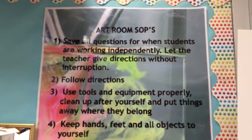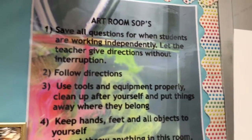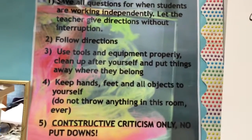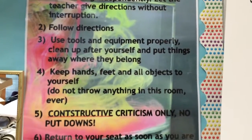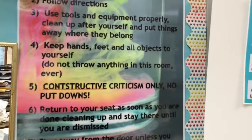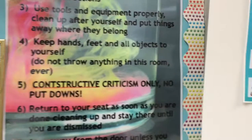Here are my art room rules. The first one is save all questions for when students are working independently — let the teacher give directions without interruption. Number two is follow directions. Number three is use tools and equipment properly, clean up after yourself and put things away where they belong. Number four is hands, feet, and objects to yourself, which also means don't throw anything in this room ever — not even a crumpled up piece of paper to shoot a basket into the garbage.